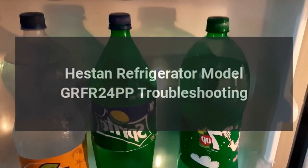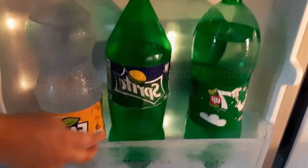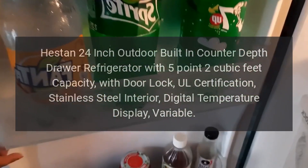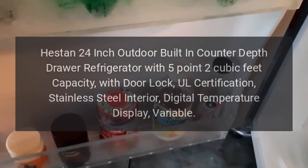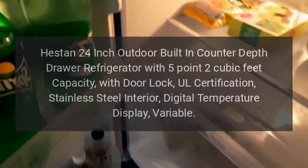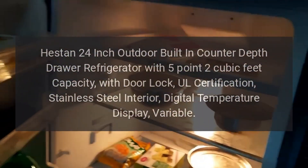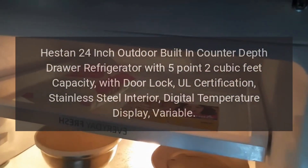Heston Refrigerator Model GRFR24PP Troubleshooting. Heston 24-inch Outdoor Built-in Counter-Depth Drawer Refrigerator with 5.2 cubic feet capacity, door lock, UL certification, stainless steel interior, digital temperature display, variable.